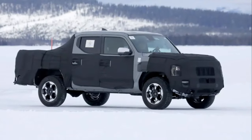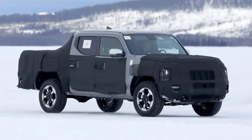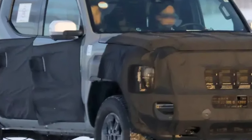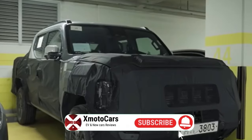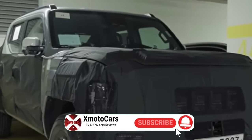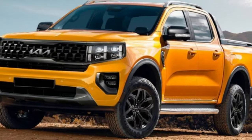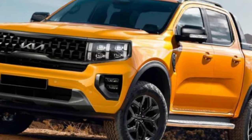Recent spy shots and leaked images have provided tantalizing glimpses into the Tasman's design language. The prototype vehicles spotted during winter testing in Sweden against the Ford Ranger Raptor, as well as in parking facilities in South Korea, suggest the Tasman will adopt Kia's latest Opposites United design philosophy. This styling direction blends crisp, modern lines with rugged and muscular proportions.